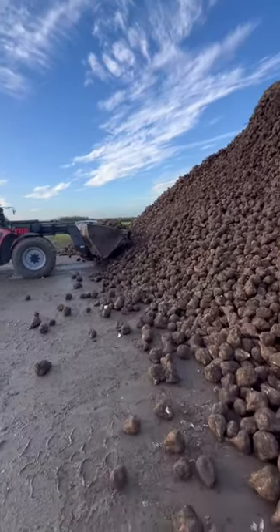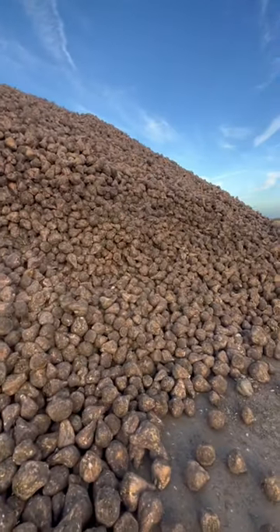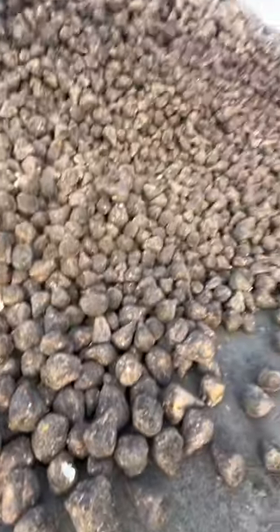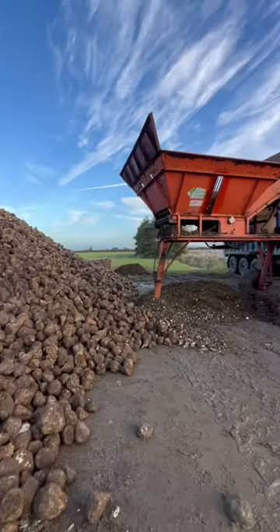This is going 11 miles down the road into the Bury processing factory, and you need six of these to make one bag of Silver Spoon British sugar.